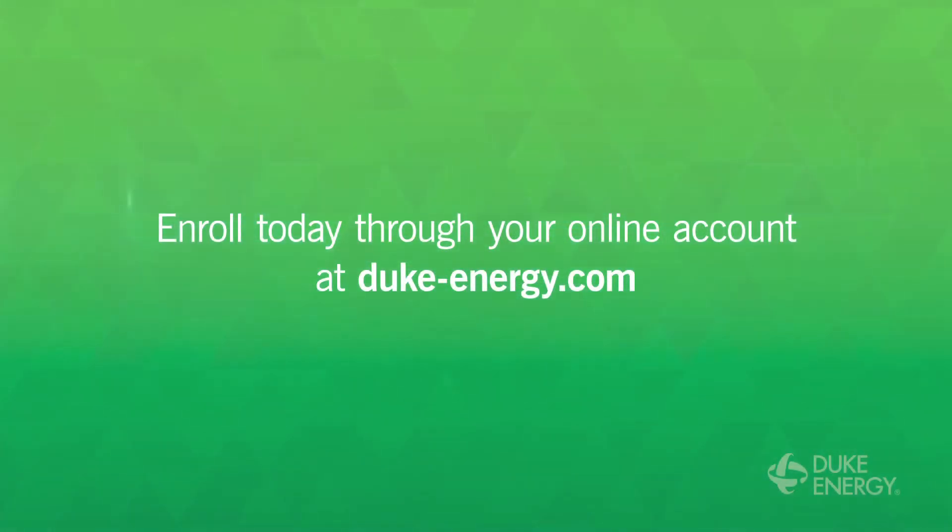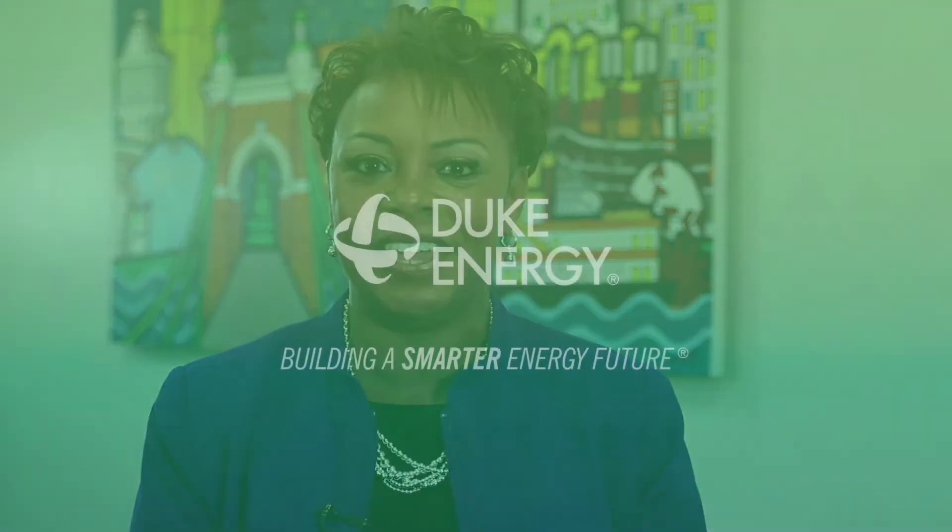Enrolling is easy, too. Just sign up through your online account at duke-energy.com. If you don't have an online account set up, now's a great time to register and take advantage of all the convenient benefits.